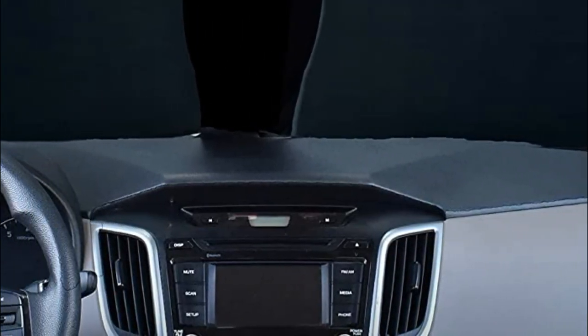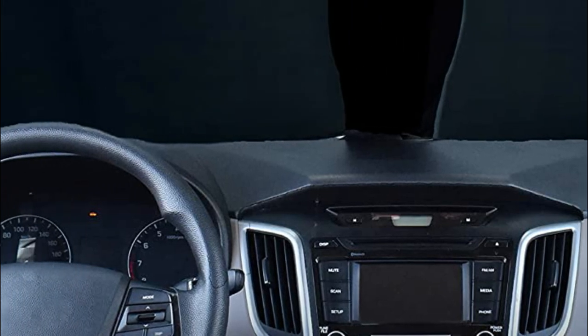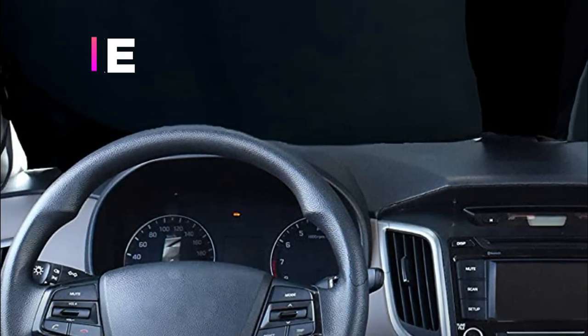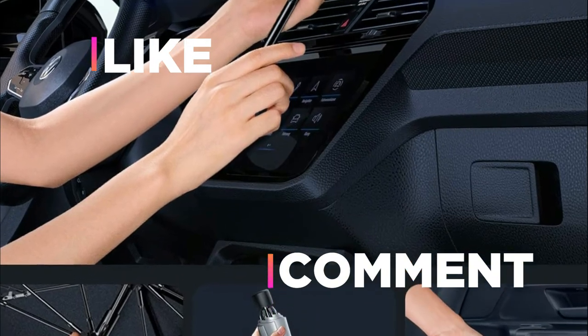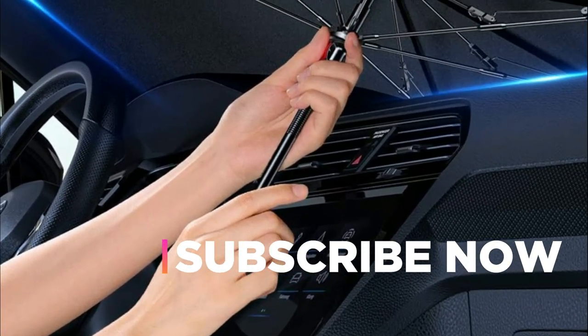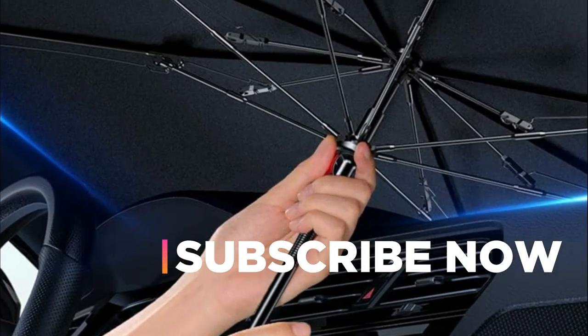Hope you found this video helpful in finding the best windshield sunshades. If you found this helpful, please give a like. Comment your opinion and tell us which one is perfect for you. Subscribe to our channel to get the latest updates on different product reviews.